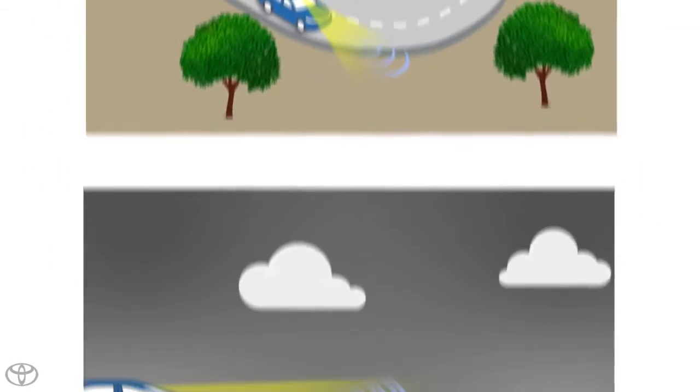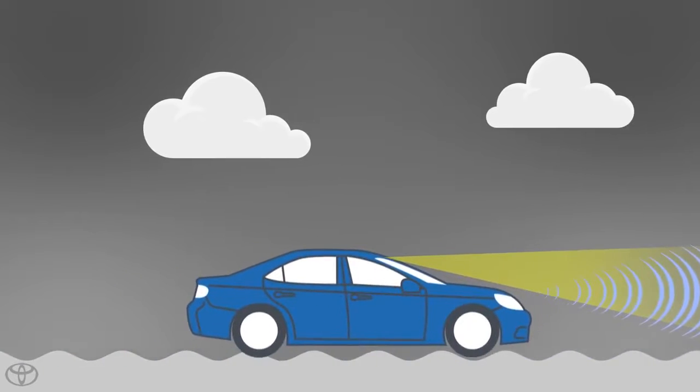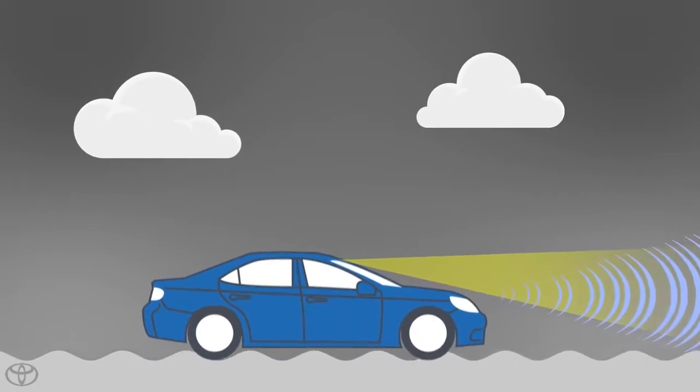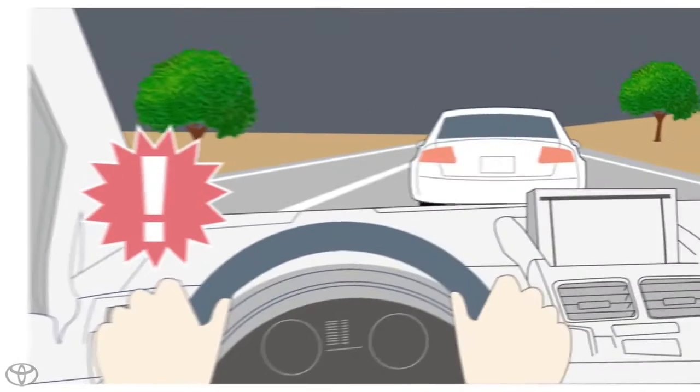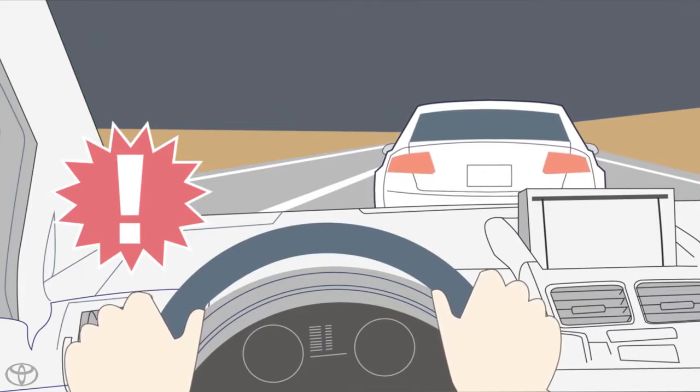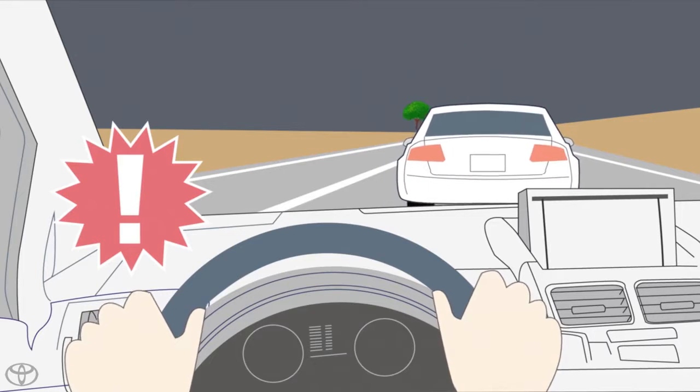On a road with frequent curves or when there is a sharp curve. When driving on a road that is uneven — rough roads such as stone paving, gravel road, unpaved road, etc. If a vehicle in front is traveling without lights, irregular lights, or odd color lights, or where the light axis is offset.